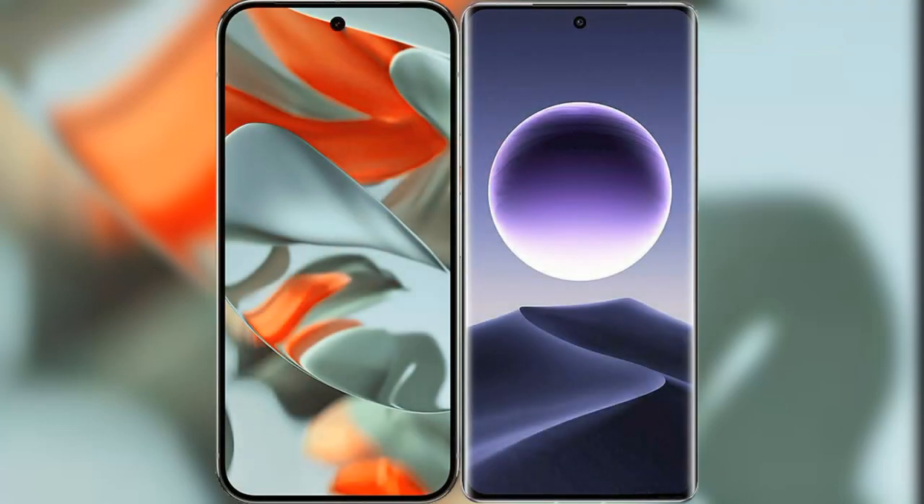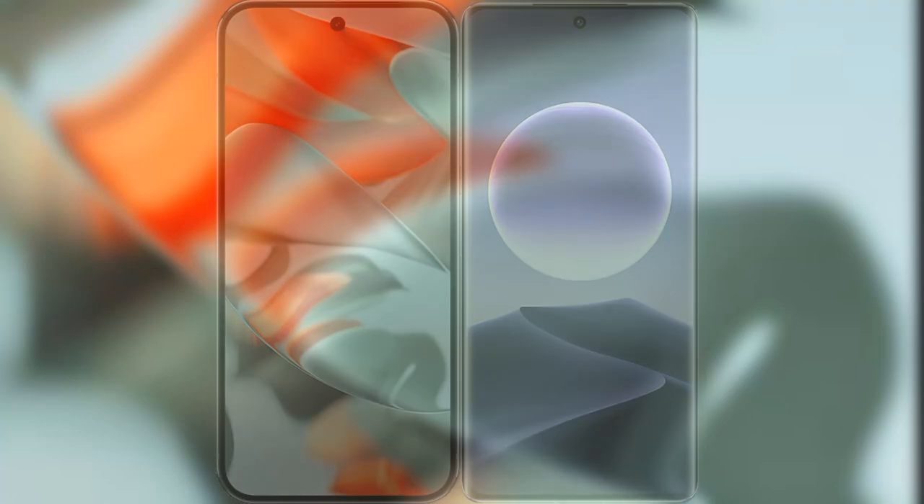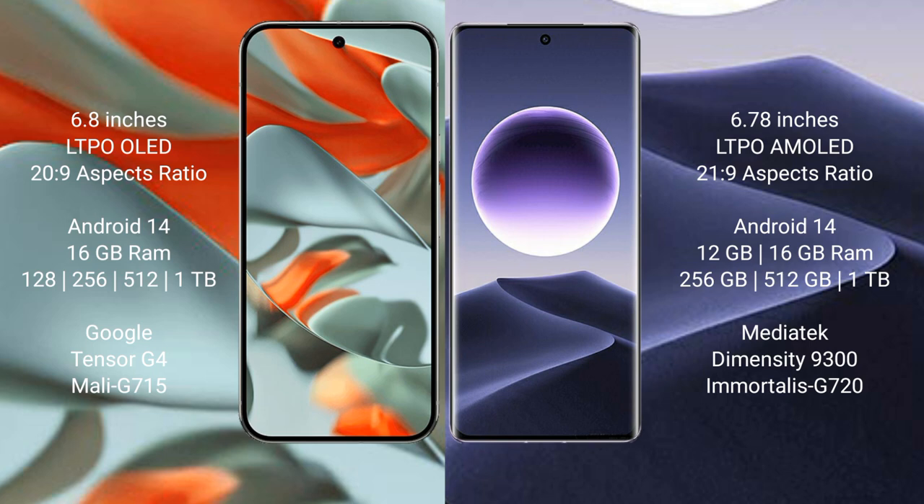I will compare the new Google Pixel 9 Pro XL with the Oppo Find X7. Google Pixel 9 Pro XL has a 6.8-inch LTPO AMOLED display. Oppo Find X7 has a 6.78-inch LTPO AMOLED display.